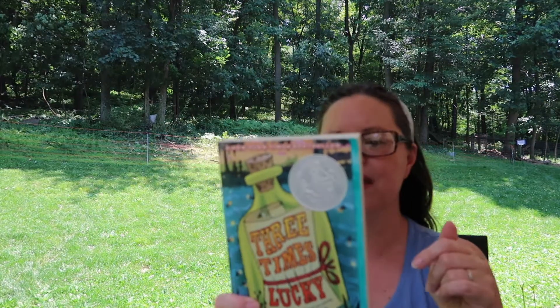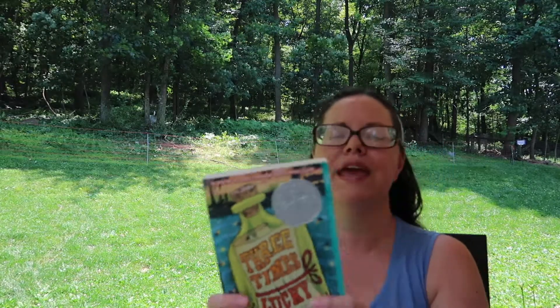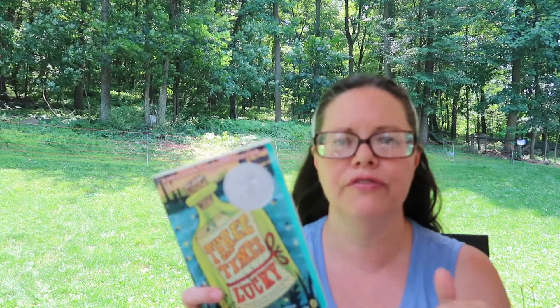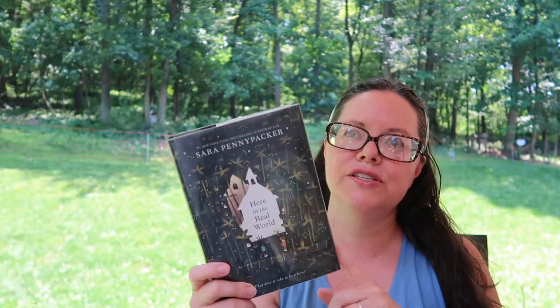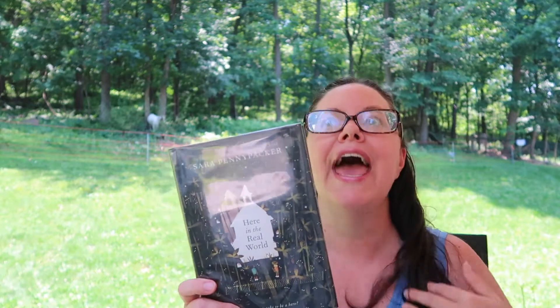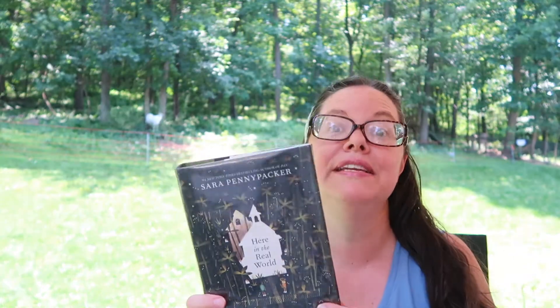Next is Three Times Lucky by Sheila Turnage, a Newbery Honor book. It's about a girl who lives in the South where there is a murder, and she is part of figuring out the mystery. After that is Here in the Real World by Sara Pennypacker, who also wrote PAX, which I have read. It's the story of a boy who has to spend the summer filling his time differently than he imagined, with some coming-of-age development and something he needs to accomplish by summer's end.